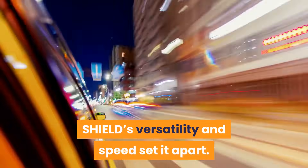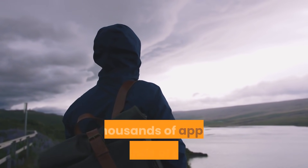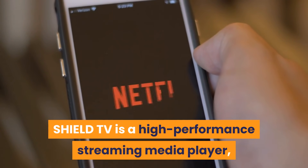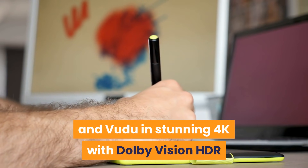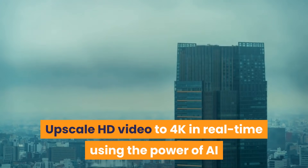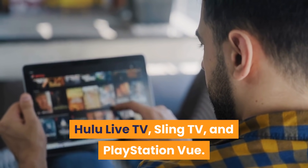Shield's versatility and speed set it apart — it's a streamer, game console, DVR, media server, and smart home hub with voice assistance. Enjoy a cinematic experience with the highest quality 4K HDR entertainment, thousands of apps, thousands of games, and Google Assistant built-in. Shield TV is a high-performance streaming media player, now up to 25% faster with the new Tegra X1 Plus processor. Enjoy Netflix, Prime Video, and Vudu in stunning 4K with Dolby Vision HDR, Dolby Atmos, and Dolby Digital Plus surround sound. Cut the cord with apps like YouTube TV, Hulu Live TV, Sling TV, and PlayStation Vue.